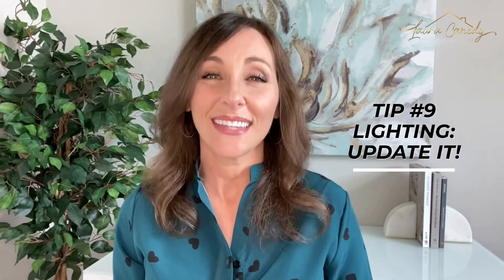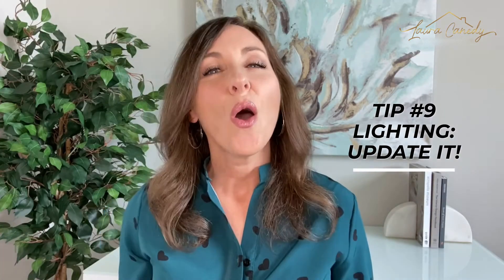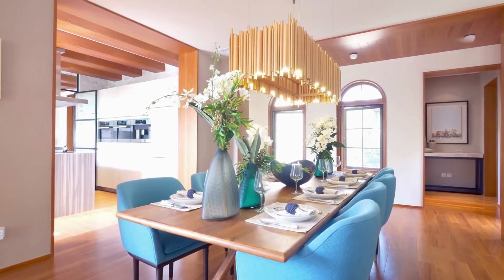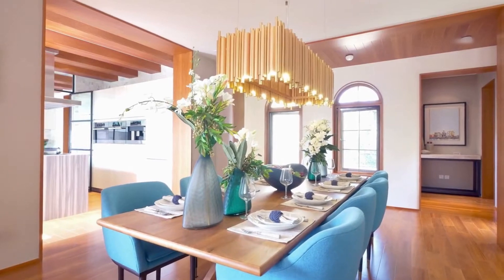Tip number 9: lighting — update it. Whatever decade your home is living in, new lighting can bring it into the current one. Low-price options are everywhere, and sticking to key rooms like the kitchen, living, and entry can be a budget-friendly way to make a big impact.